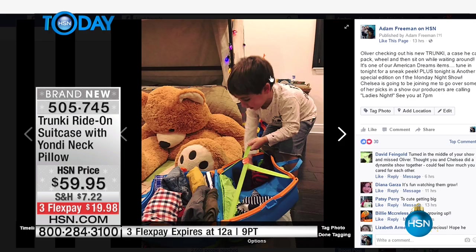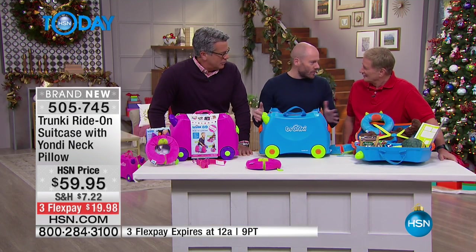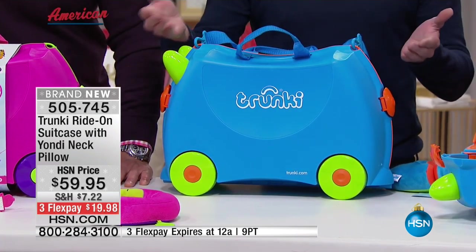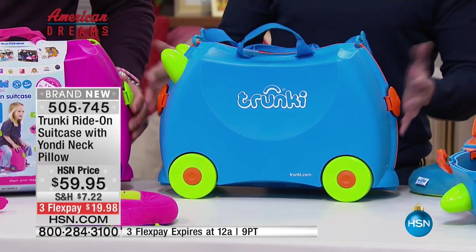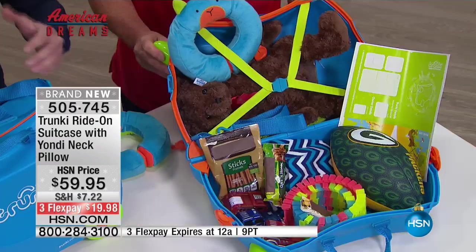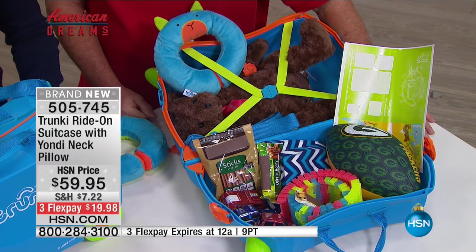Trunky's not just for vacations or long air flight journeys — they live in the games room at home all year round and never get put away. They're fantastic storage boxes for toys. If your grandkids, nieces, or nephews come to visit, it's a great little storage device for the toys you have at home, and then when they visit they can play and ride on it.